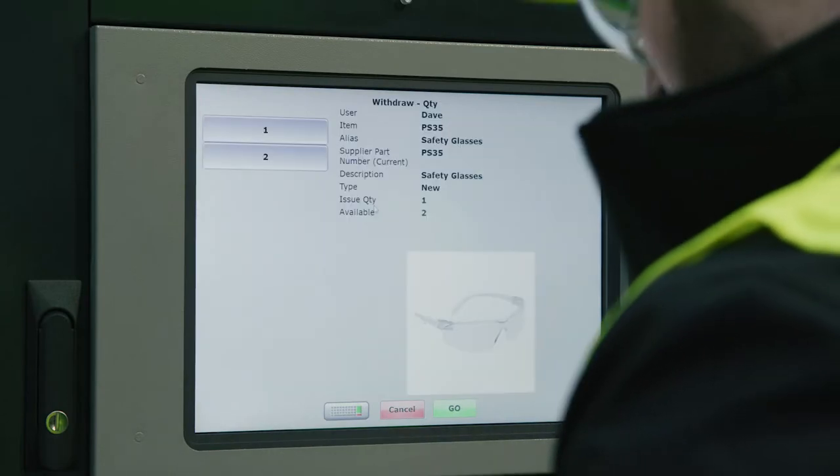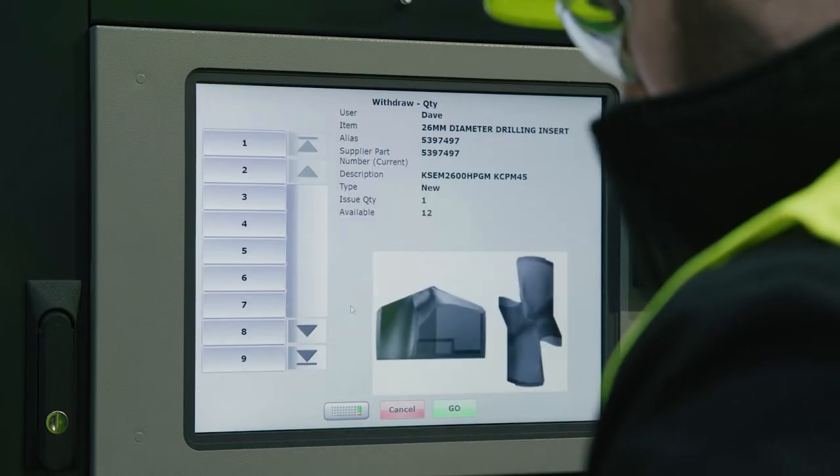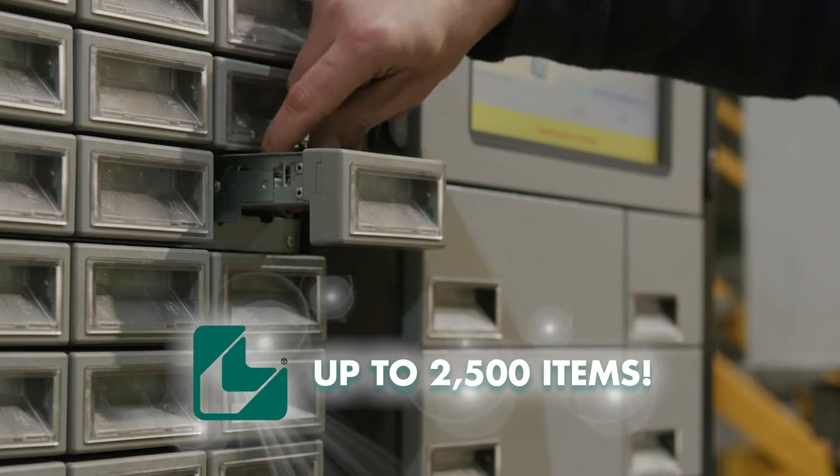If traceability of tooling and consumables and reducing downtime are important, we can show the benefit of up to 2,500 items stored in a secure steel unit with zero stockouts.